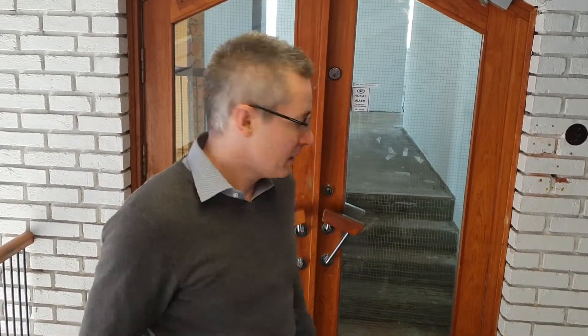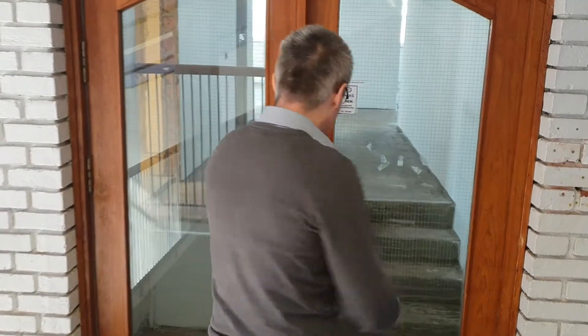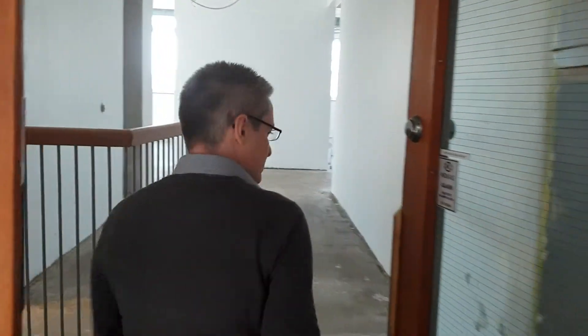In one of our videos you would have seen the ground floor facility. We're actually two floors up at the moment and this is an area that we're moving into.